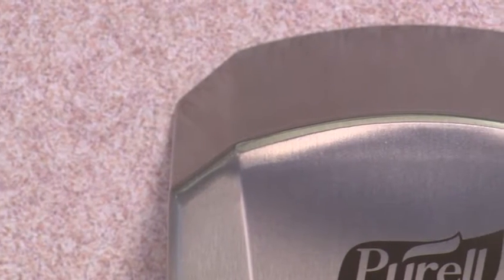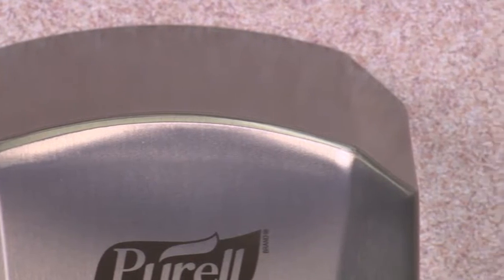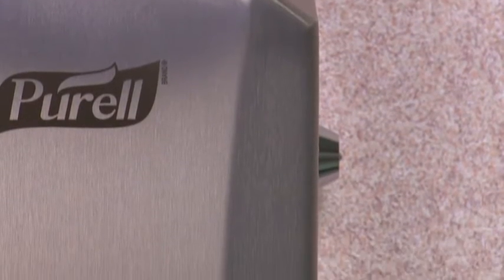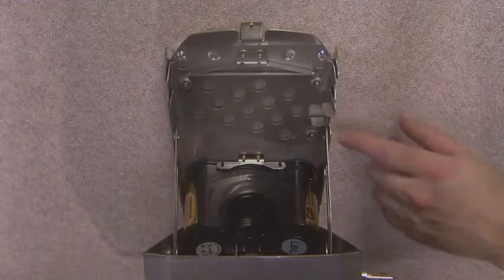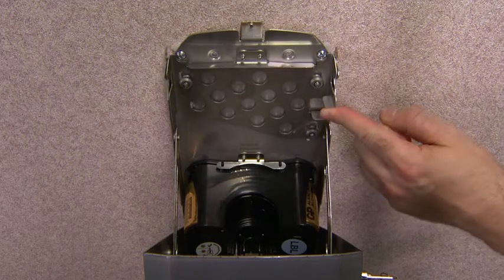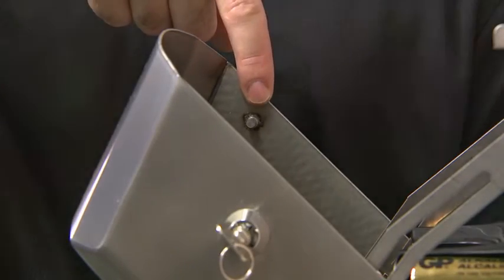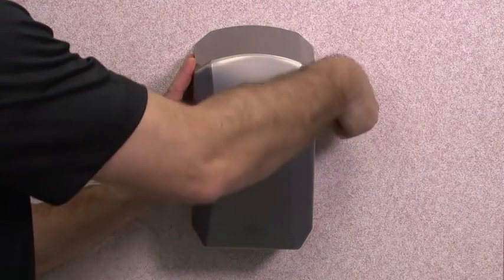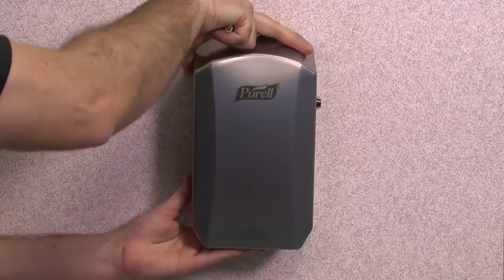Made from heavy gauge 304 stainless steel, Gojo's LTX behavioral health dispensing system is incredibly strong and tamper-resistant. The absence of plastic in the outer cabinet reduces the threat of weaponization and makes the dispenser highly resistant to ingress or destruction. The sliding lock plate, latch, and hardened steel barrel-style lock provide a sturdy mounting point, locking both sides of the dispenser simultaneously to ensure that there are no flex points to gain entry or jar the lock.